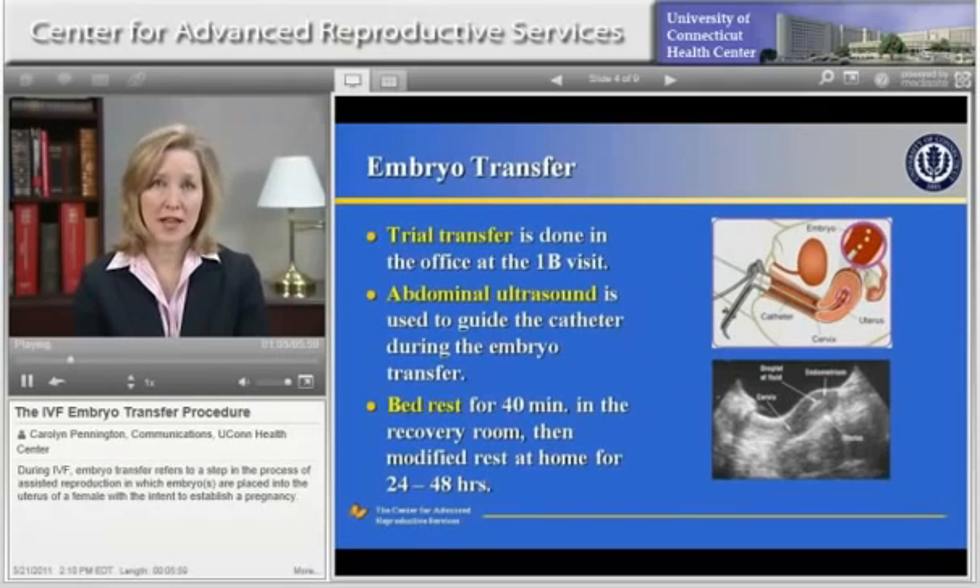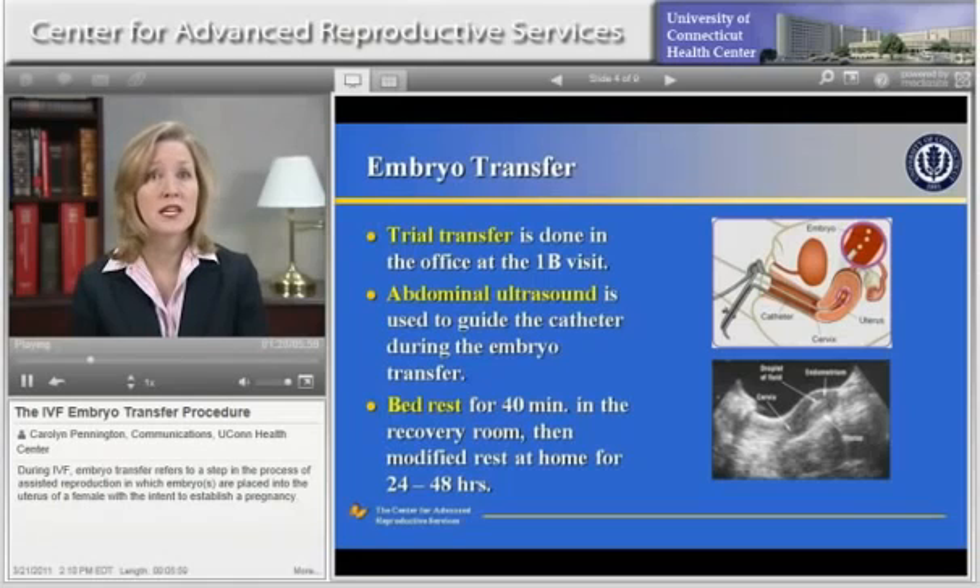Prior to the actual embryo transfer, a trial transfer, or mock transfer, is performed in the office. This is typically performed before the cycle is started. A trial transfer takes just a few minutes and is a good way to ensure that the actual embryo transfer goes as smoothly as possible. The trial transfer and embryo transfer are not typically painful. The embryo transfer procedure is performed using an ultrasound that is placed on the abdomen.